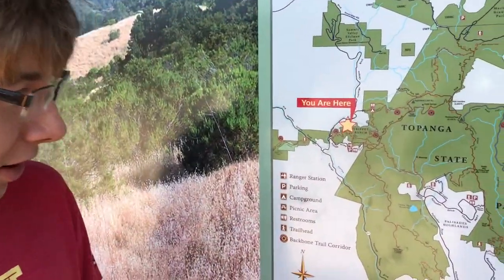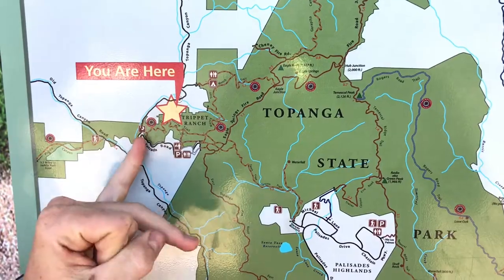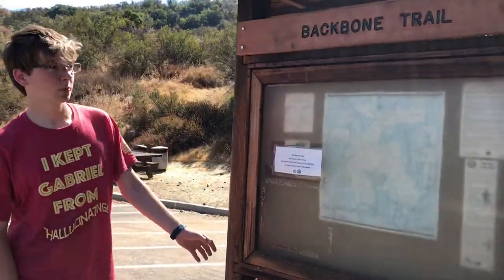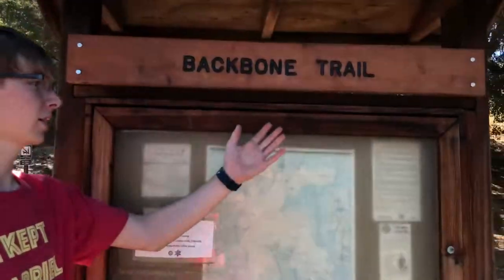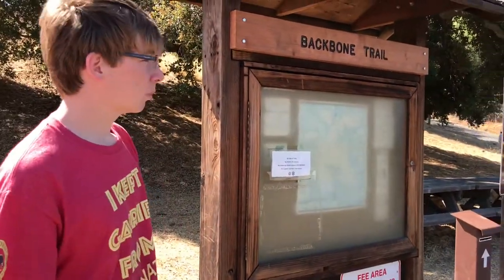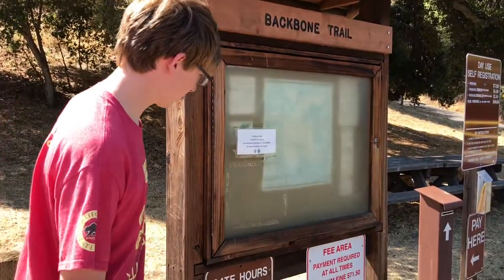Today is our fifth day. We're at Topanga State Park, where we installed our Backbone Trail sign in Dead Horse Parking Lot two days ago. At this kiosk at Dead Horse Parking Lot, we installed a Backbone Trail sign, and in the future a new map will be installed and it will be brought back to its former order.